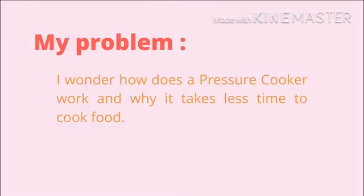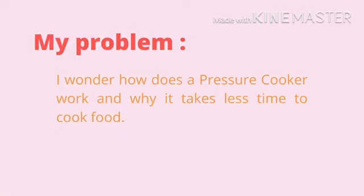My problem is: I wonder how does a pressure cooker work and why it takes less time to cook food.